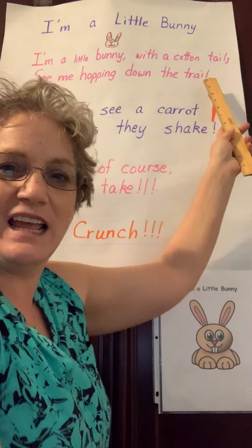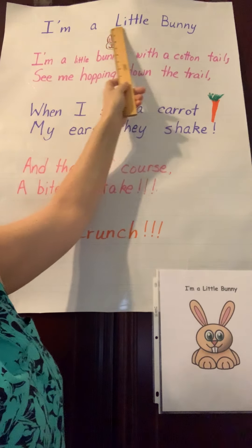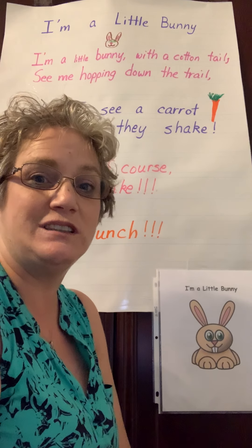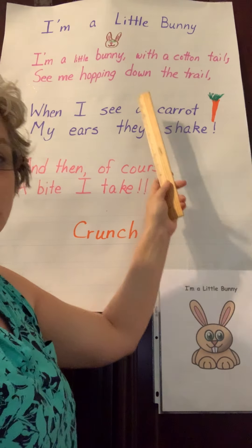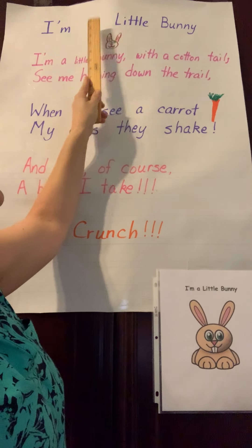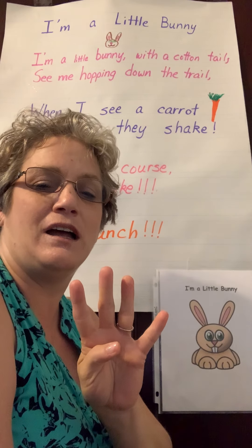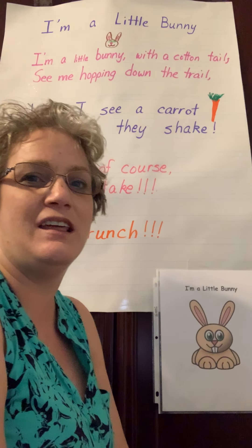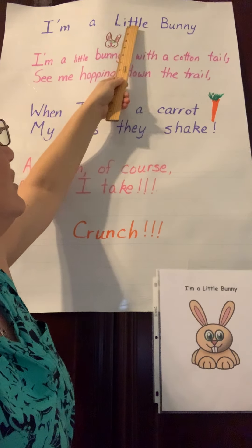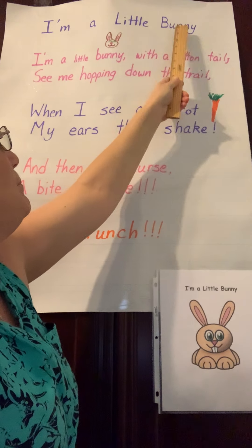So we're going to say the bunny poem and we're going to start with the title up here. Let's count how many words are in the title. Ready? Count with me. One, two, three, four. There are four words in this title and it's 'I'm a Little Bunny.' You say that.